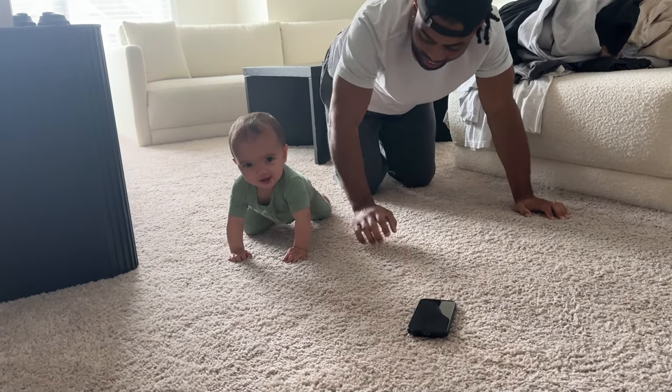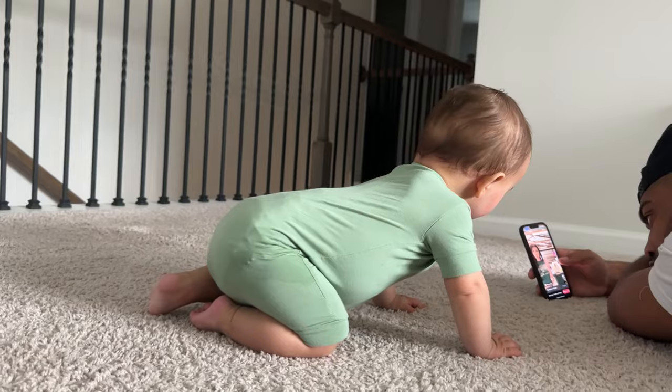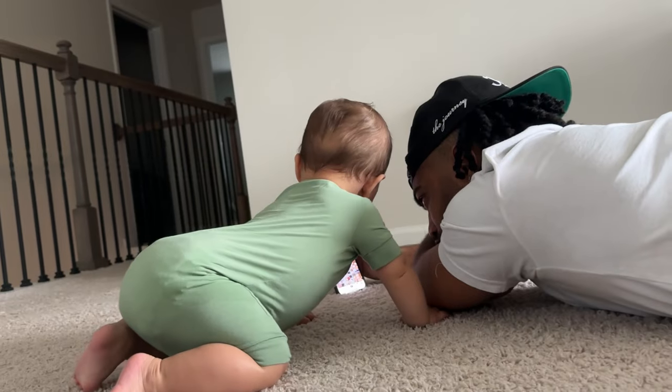My little angel — she loves the phone! No one can be on their phone on the floor because she's going to want to get it. She's moving so quick. I feel like we're about to have a lot on our hands because this is where they start to get busy — always wanting to be crawling on the floor. Her hair is getting so long. I really feel like she's growing up so fast.